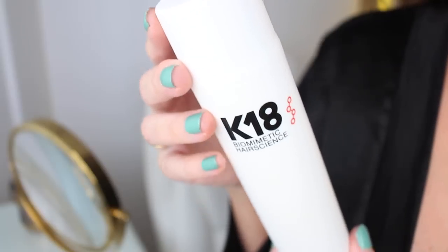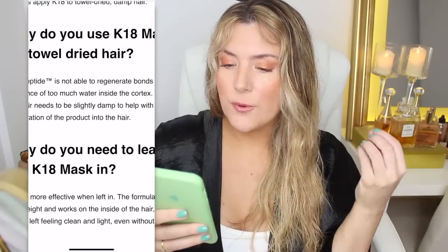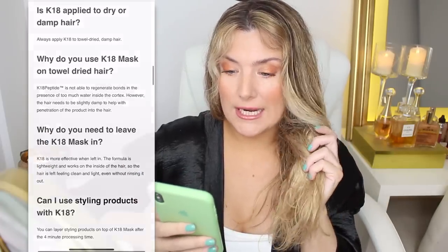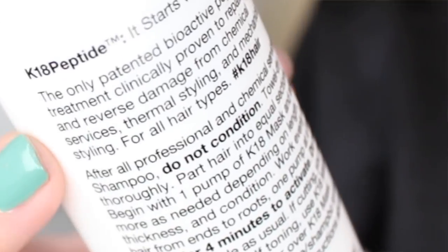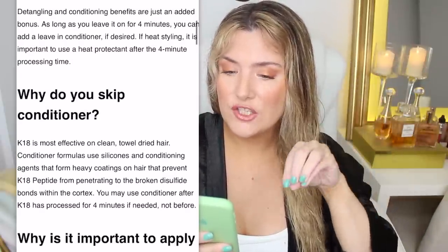I actually thought it would be a good idea to do that right before this treatment. As you can see, my hair is not very wet. It says here that it's really important to apply on clean, thoroughly towel-dried hair, because the K18 peptide — their trademarked ingredient — is not able to regenerate the bonds in the presence of too much water inside the cortex. Mine isn't soaking wet but it still needs to be pretty damp. Also, skip conditioner — it specifically says the silicones inside many conditioner formulations could prevent this treatment from fully penetrating the hair fiber.